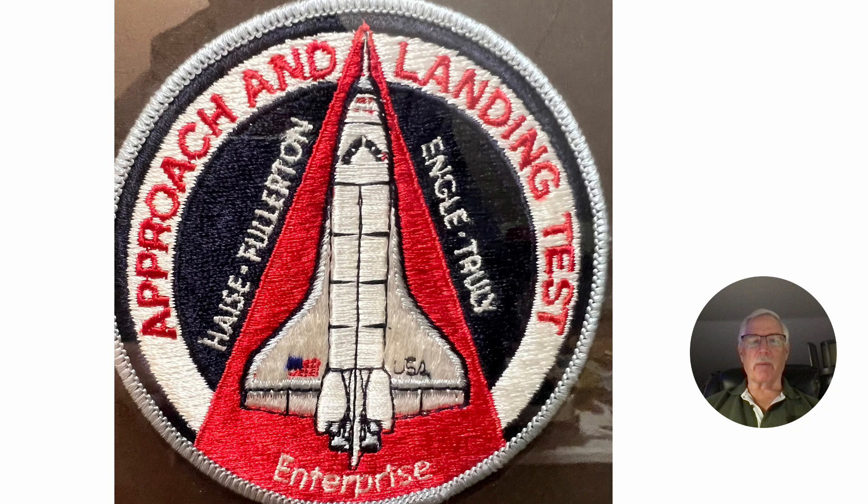Of course, this was going on at the time, and I knew these guys because we all worked out there together. They were in a little bit higher rarefied atmosphere than I was, because I was a chase pilot, not a shuttle astronaut, but you'd meet the guys around and get a chance to talk to them. It could be quite interesting.